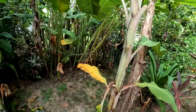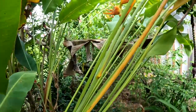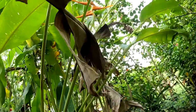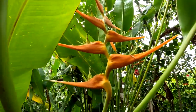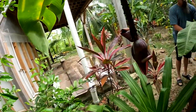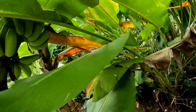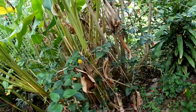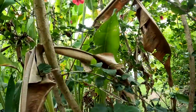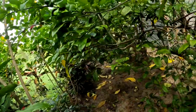I want to show you guys these birds of paradise in our yard too — I love these, they're so pretty. And our little bananas are growing. We've got a lot of hibiscus growing; you can see one of the flowers right there. Those are everywhere, they grow really well.